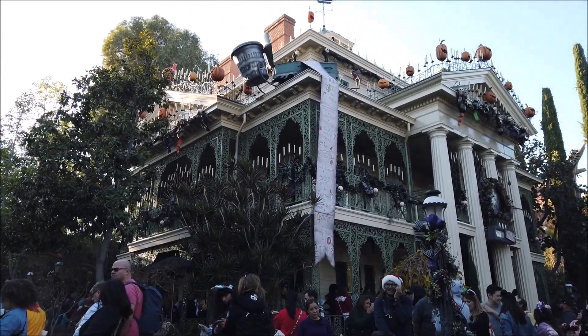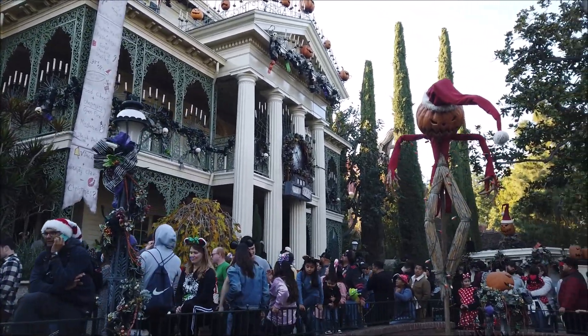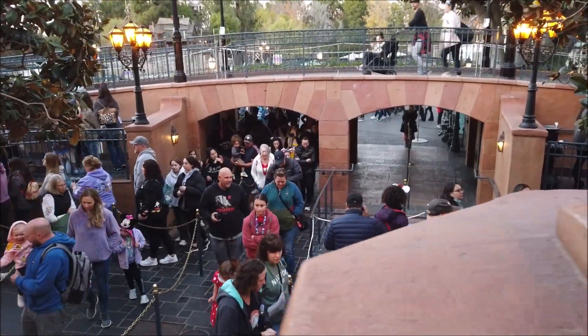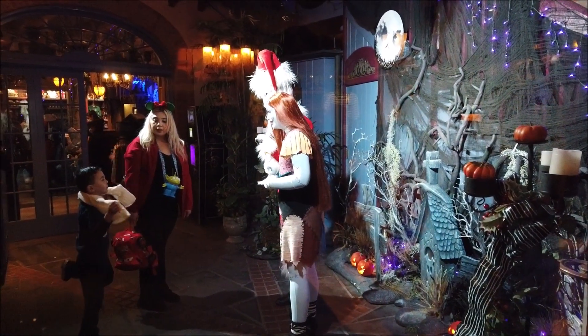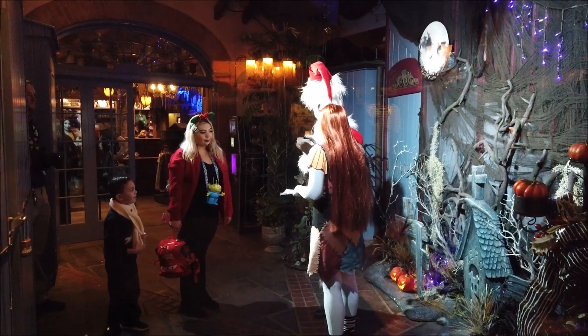Time to do the Haunted Mansion Holiday — it says there's a 45-minute wait. Everything is starting to get pretty busy now, and Rise of the Resistance is unfortunately closed. The line for Pirates isn't bad at all; it's actually just at the entrance, it said 25 minutes and it's going fast. We think it's probably because there's no Lightning Lane. Coming off Pirates, you can see outside in the store a meet and greet with Sally and Jack — the Christmas version though, so that's cool. That face looks so strange.